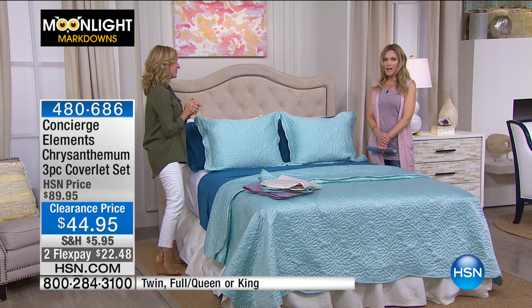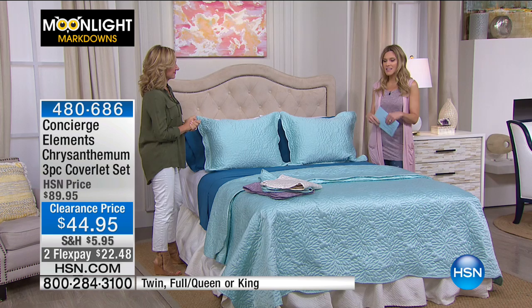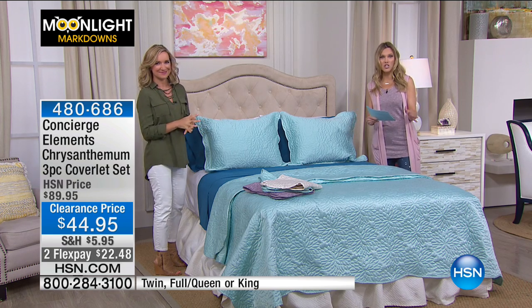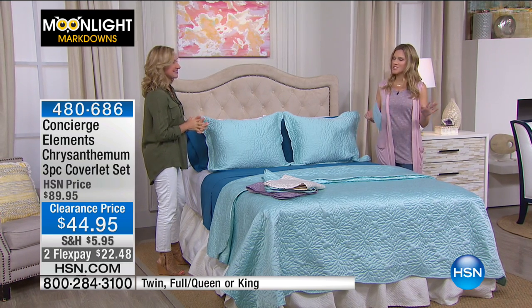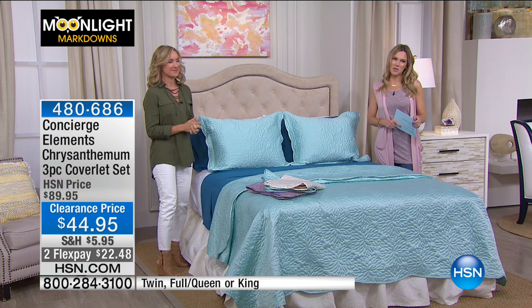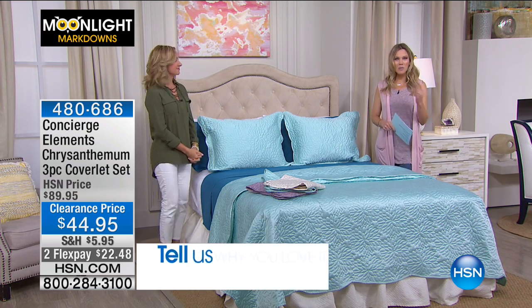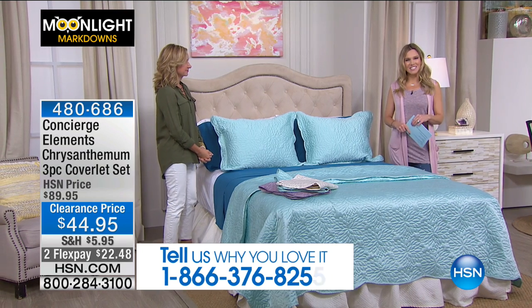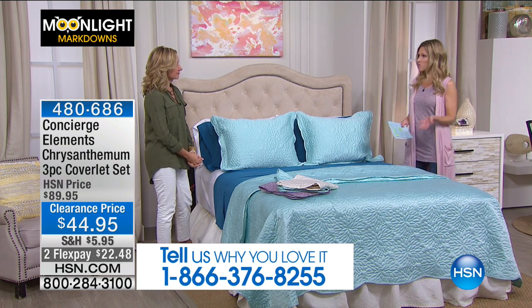We hope you'll stay up with us for two hours. We've got lots of things — pillows, mattress pads, great sheet sets. If you're shopping or just winding down, Ellen and I would love to hear from you. Put our testimonial line at the bottom of your screen and give us a call at 1-866-376-8255.